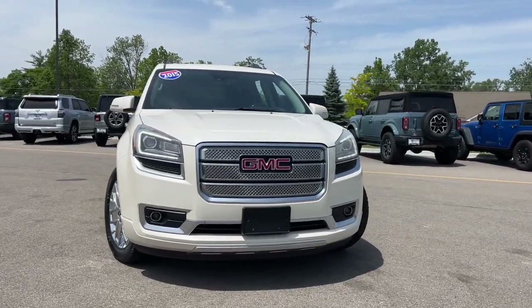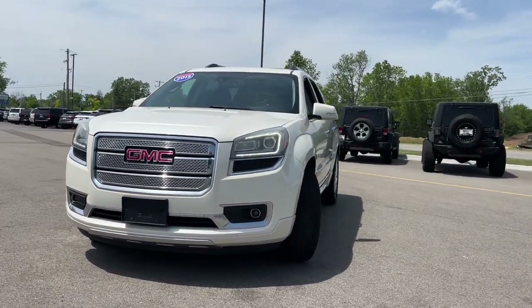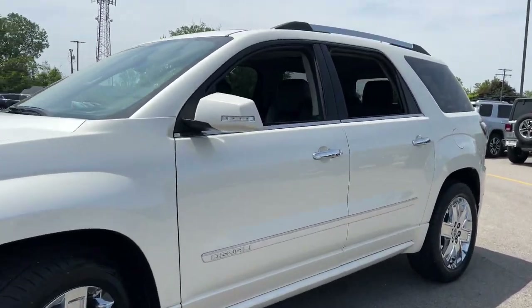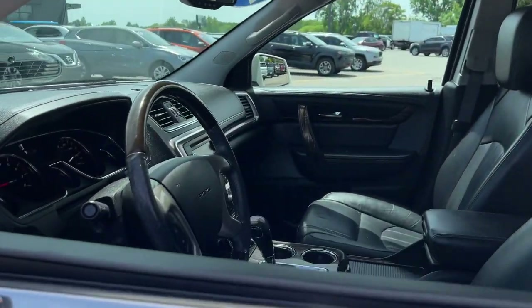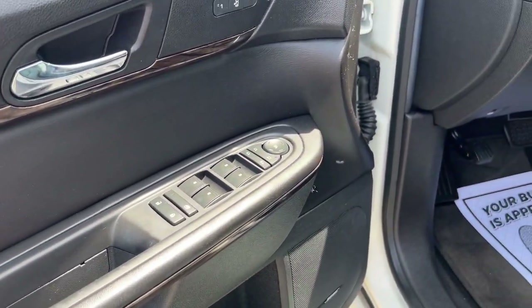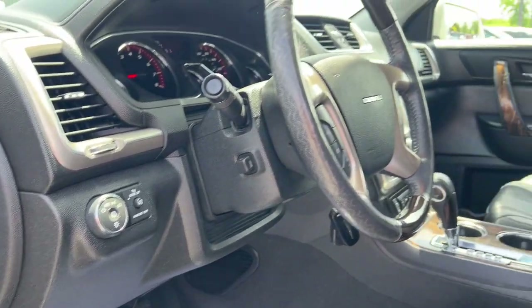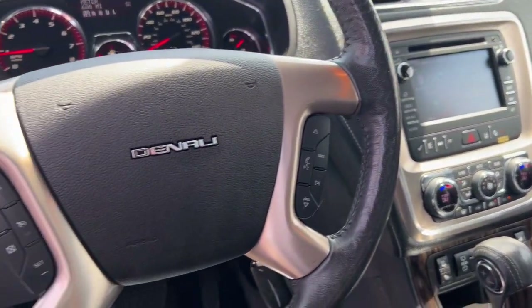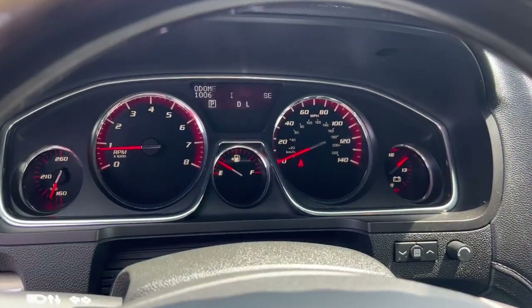Enjoy the view of this 2015 GMC Acadia. This vehicle is an outstanding buy with fewer than 110,000 miles on the odometer. This solidly built Acadia delivers family-friendly comfort, convenience and security. A host of desirable creature comforts and impressive safety features are at your command in this attractive, versatile vehicle.